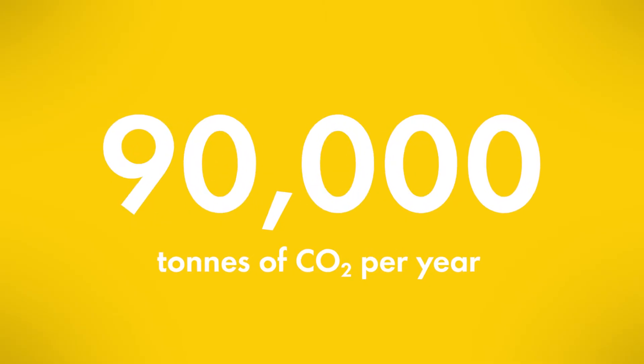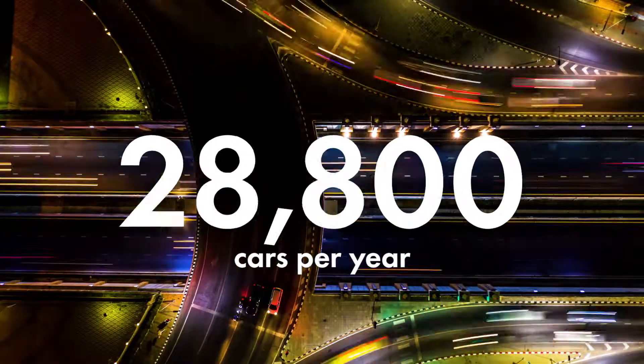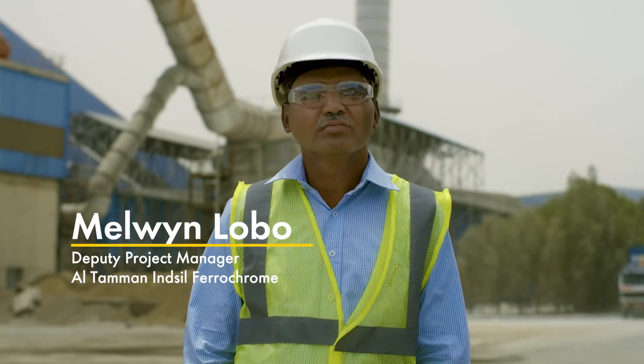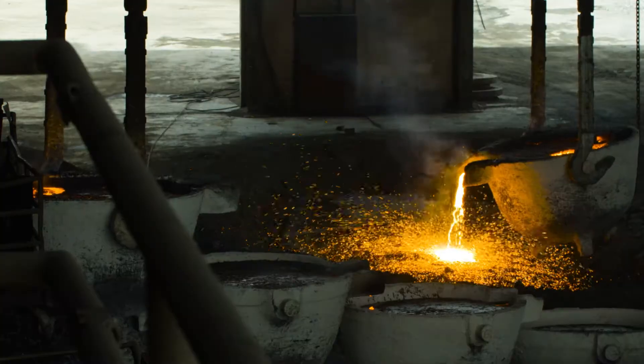We have reduced our total CO2 emissions by around a quarter — 90,000 tons a year. That's the same as the annual emissions from about 40,000 cars. This is Mr. Lobo of Altaman Incil, Oman's biggest ferrochrome producer.